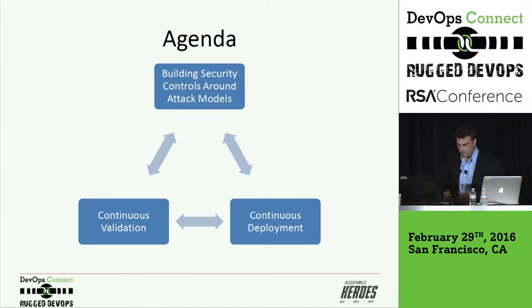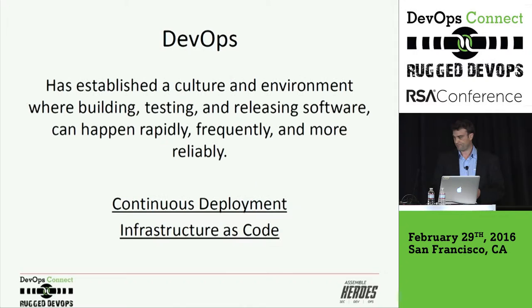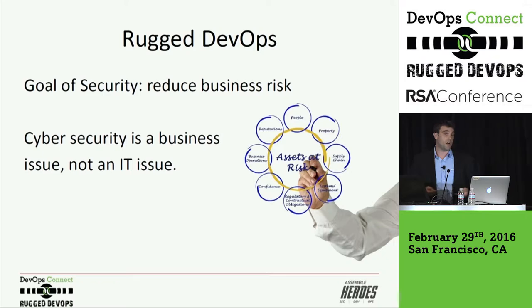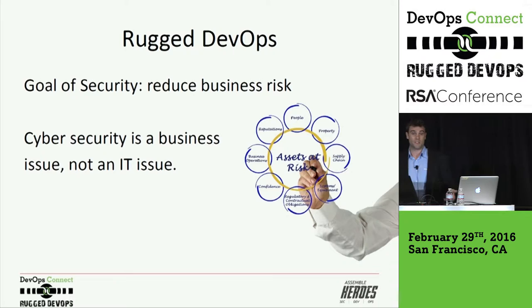What I want to talk about is building security controls around ATT&CK models, and one of the main concepts around that is that continuous deployment should lead to continuous validation. AttackIQ is a startup that's been around for about three years, and DevOps has changed our life in terms of how easy, effective, efficient, and reliable we can push code to AWS and our other infrastructure. When we think of DevOps, we think about continuous deployment and infrastructure as code. Rugged DevOps has not been around as long. The core goal of security within rugged DevOps remains the same: reduce business risk. That is the outcome of security. You're protecting the assets that run your business.